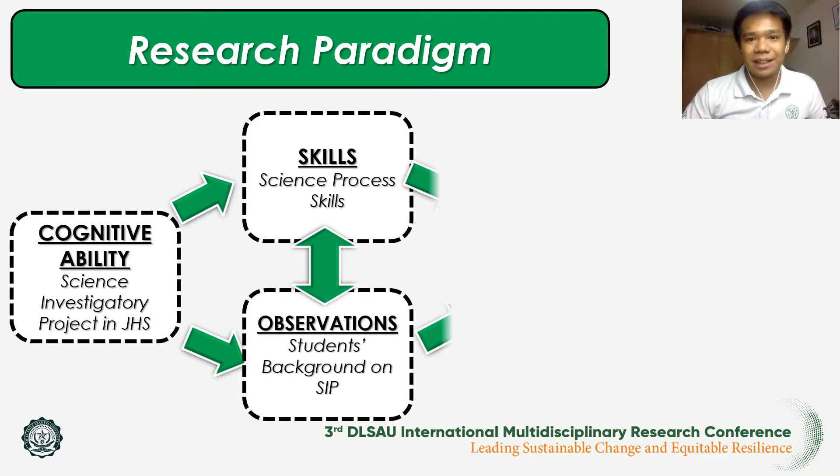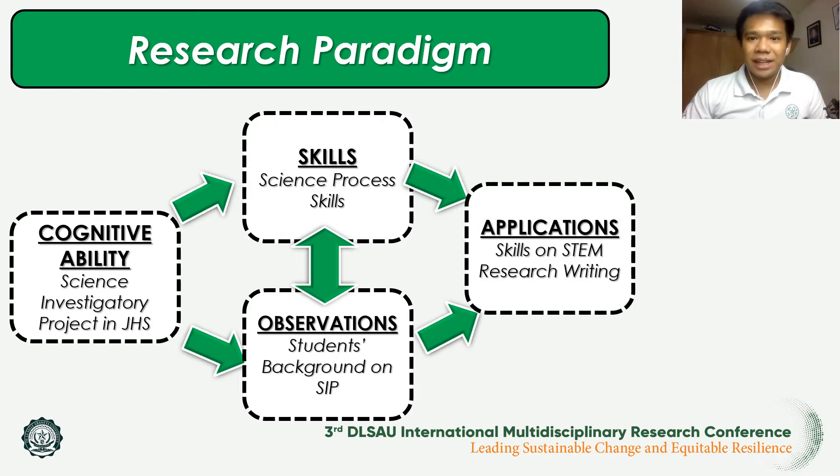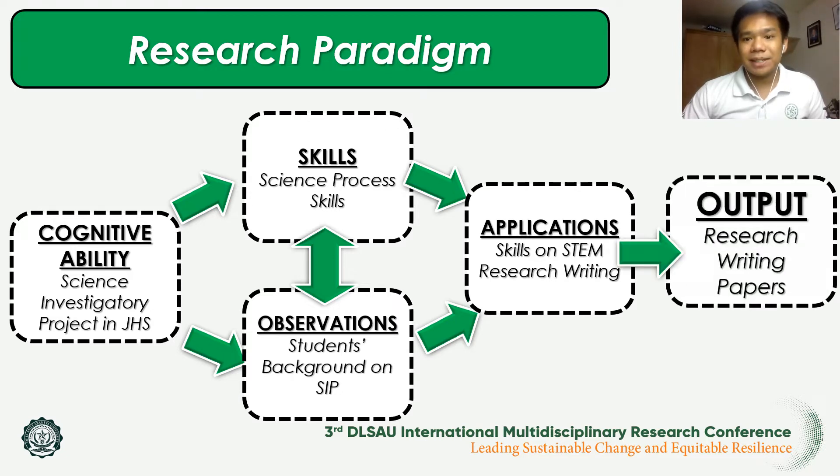At this stage of the study, the research writing skills of the students — in particular the STEM students — will be defined as the writing skills of STEM students in terms of the primary outcome from the implementation of the science investigatory project.